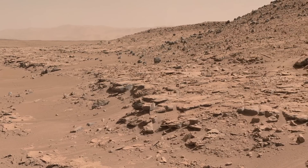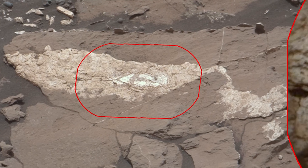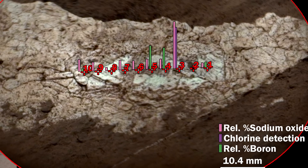In Gale Crater there was a lake, and after this lake disappeared the water retreated into the subsurface and we had this groundwater system. Boron, being an element that's very water soluble, is in the groundwater, and after that groundwater disappears you're left with these calcium sulfate veins with boron in them.